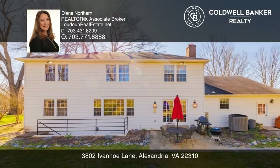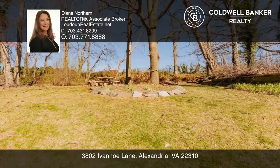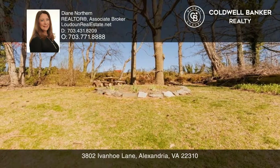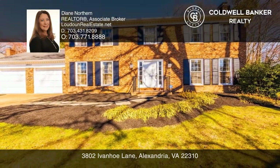The kitchen is spacious and ready for your personal touch. Plus, the home backs to a park with a playground and a serene tree buffer. Diane Northern has all the details.